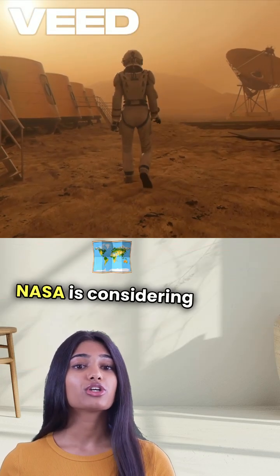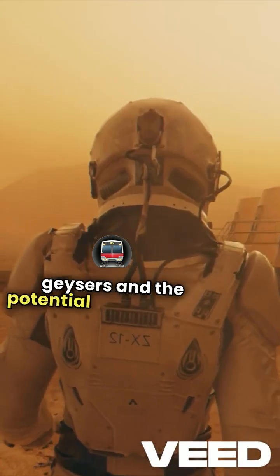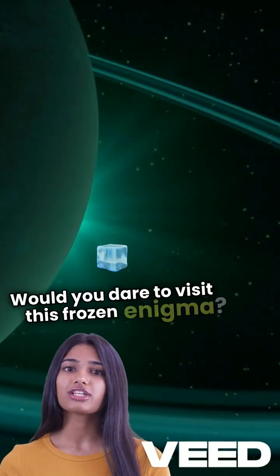NASA is considering a mission to explore Triton further, aiming to uncover the secrets of its geysers and the potential underground ocean. Triton could hold the key to understanding the formation of distant worlds. Would you dare to visit this frozen enigma?